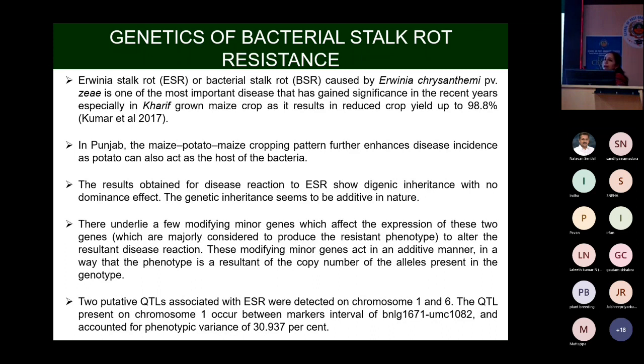For the last four or five years, we have been facing a problem with bacterial stalk rot, caused by Ervinia chrysanthemi. It is an important disease that has gained significance in recent years. It especially comes in the kharif season and can cause yield losses up to 100% in severely affected cases.